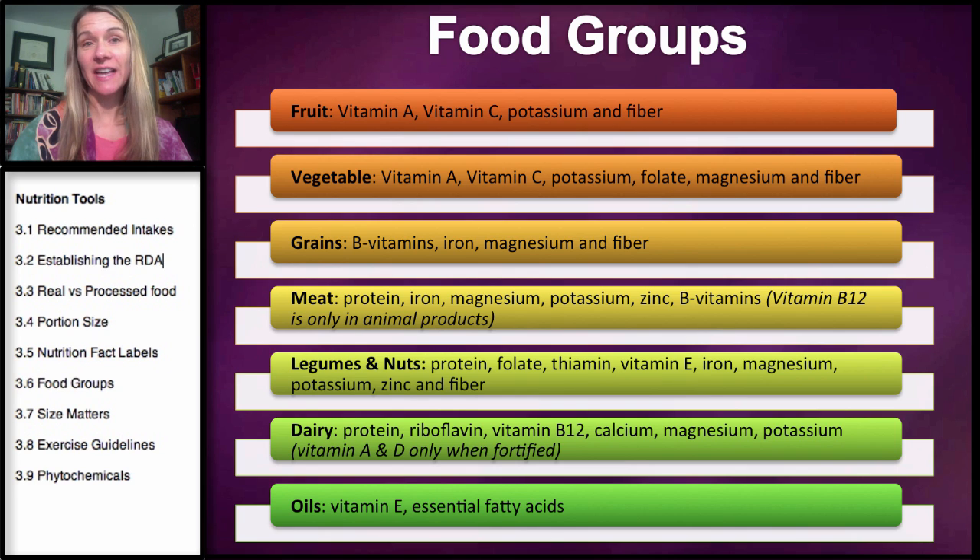Welcome to the sixth section on nutrition tools, and in this section we're covering food groups. You can see all the different food groups: fruits and vegetables, grains, meats, legumes and nuts, dairy, and oils.